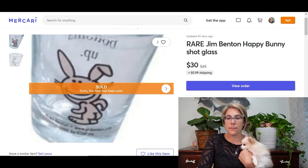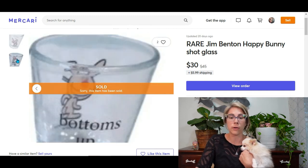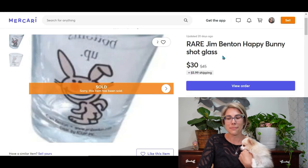Up next is a Jim Benton Happy Bunny shot glass. I had a set of three listed for $45 when a buyer messaged asking to separate them. I said no, then they offered $30 for just one — sold! I cropped my original photo to show just the one shot glass — a hilarious bunny pointing to his butt cheek saying 'Bottoms Up.' I paid $1 for the whole set of three, and this single one sold for $30, bringing me a profit of almost $25.